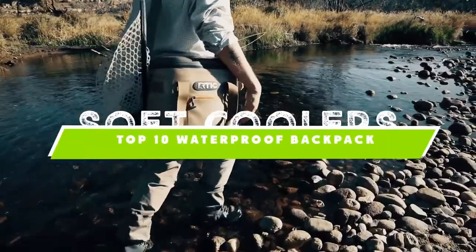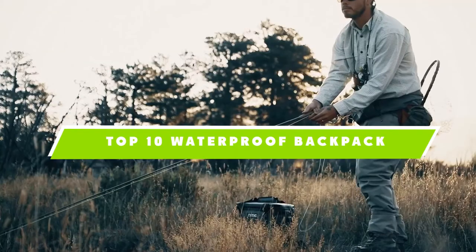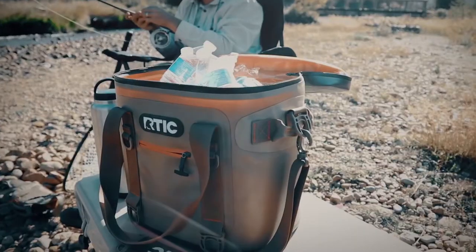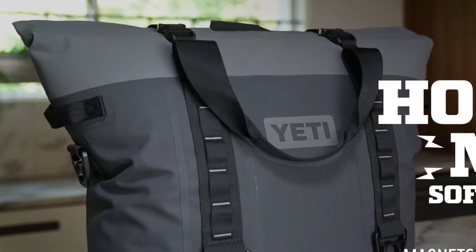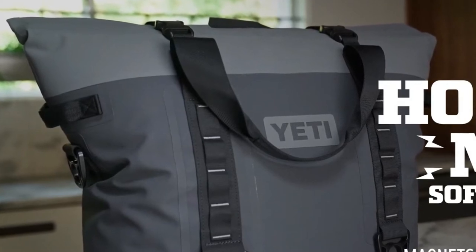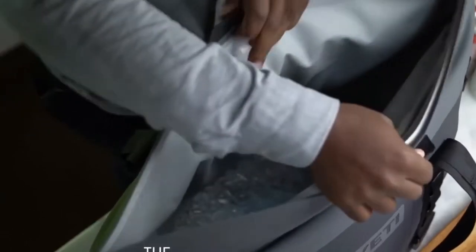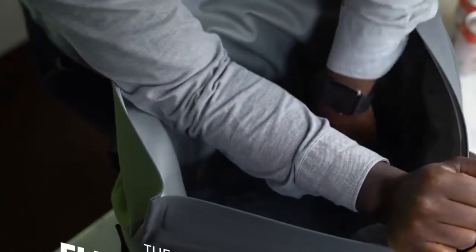If you're looking for the best soft cooler, here's a list you must see. We made this list based on our personal preference and sorted it based on features, prices, quality, durability, and reputation of the manufacturers and customer feedback. We've also included options for every type of customer, so let's get started.